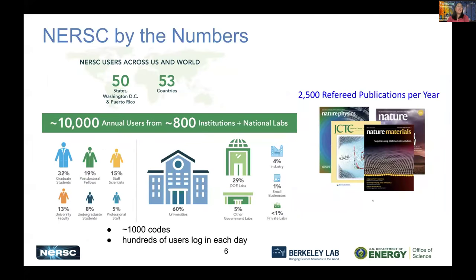Looking at NERSC by the numbers: we have users across all 50 United States and from 53 countries. We have over 10,000 annual users from 800 institutions and national labs, running over 1,000 codes, with hundreds of users logging in each day. Graduate students and postdocs comprise over 50% of our user base. About 60% of users are from universities and about 30% from DOE labs. All users do groundbreaking research, science discoveries, and publish about 2,500 refereed publications each year — more than any other computing facility we are aware of.